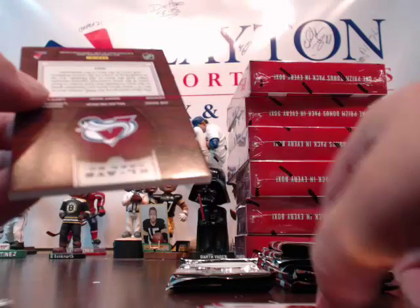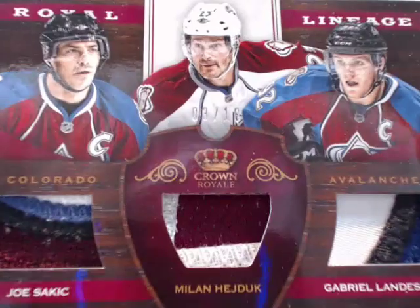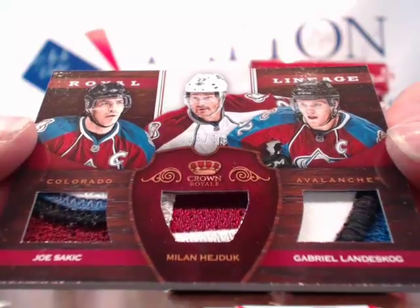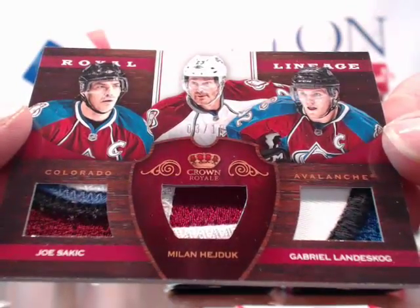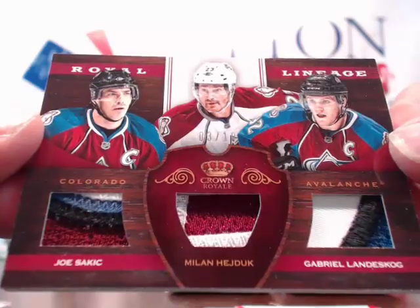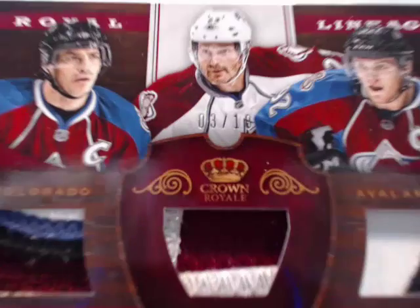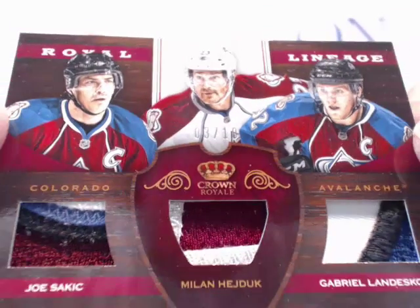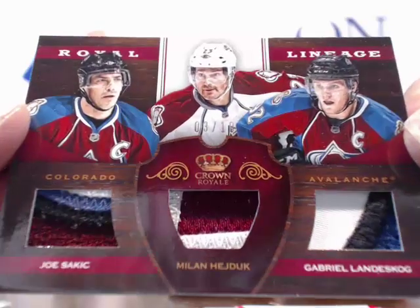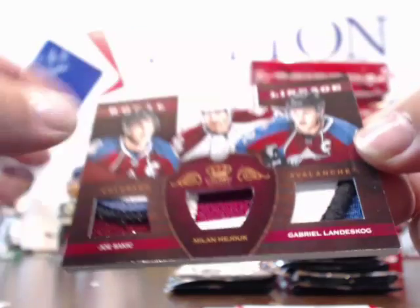And for the Avalanche — holy crap! WOW! Monster hit for the Avalanche! Triple patch — Joe Sakic, Peter Forsberg, and Gabriel Landeskog. Wow! BOOM! 3 of 10! 3 of 10! Beautiful card. That's going to Bruce P. Congratulations Bruce, that is a sick hit! The Sakic is 4 color — that is sick!